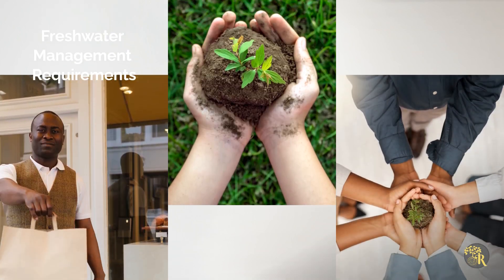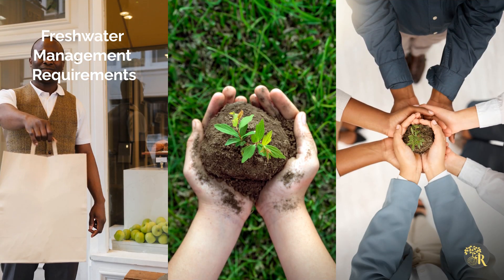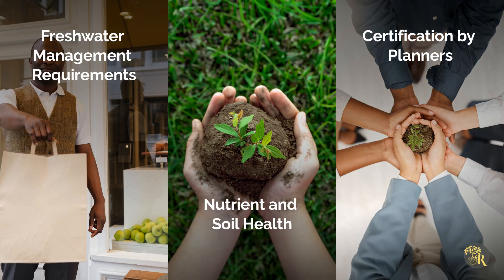The National Policy Statement for Freshwater Management outlines specific requirements for FFPs. These plans must be certified by a Freshwater Farm Planner and address factors like nutrient management and soil health to meet regional and national standards.